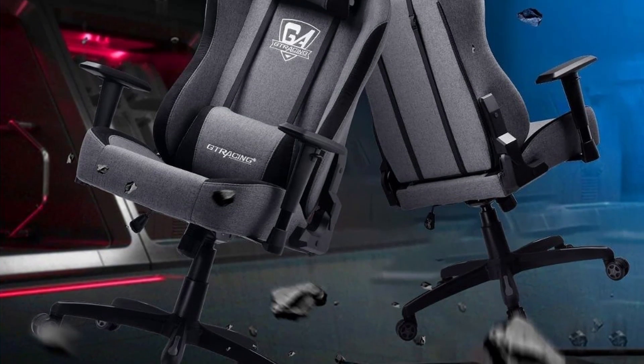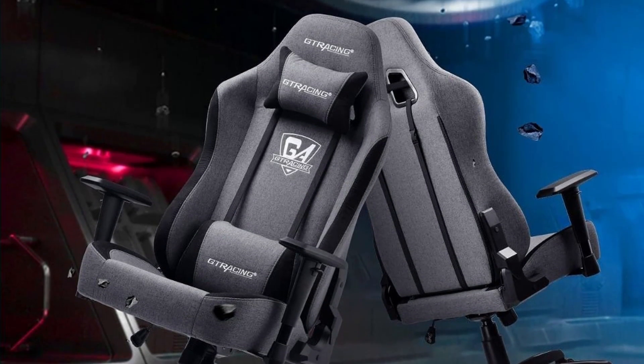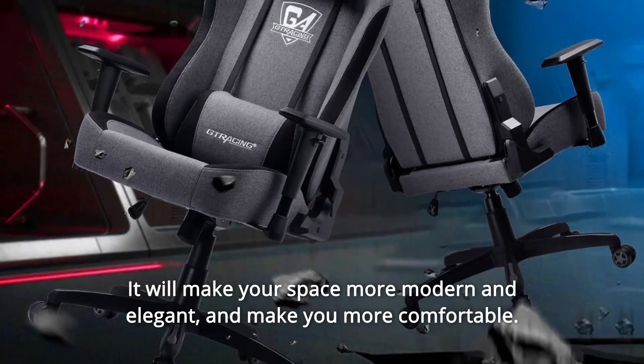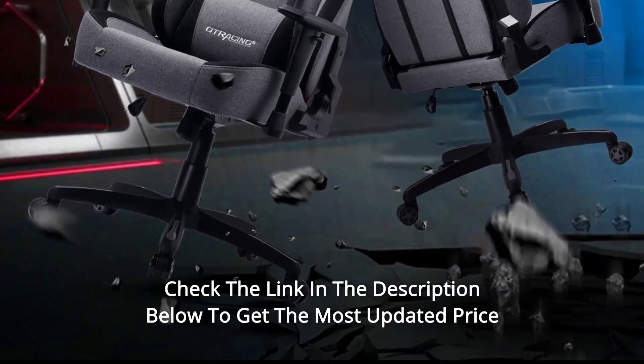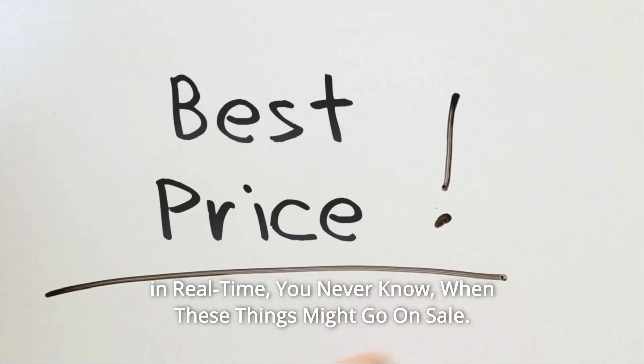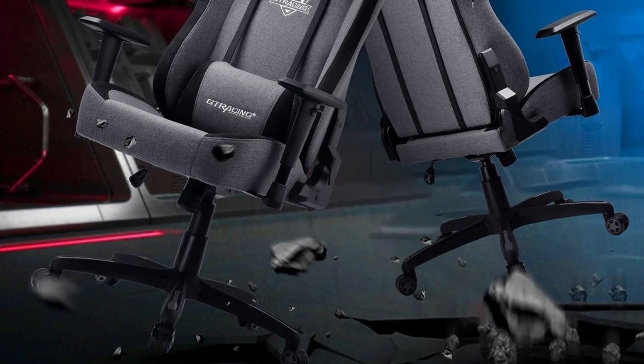GT Racing Gaming Chair is an ideal seat of choice for working, studying, and gaming. It will make your space more modern and elegant, and make you more comfortable. Check the link in the description below to get the most updated price in real time. You never know when these things might go on sale. What makes this product a smarter choice?